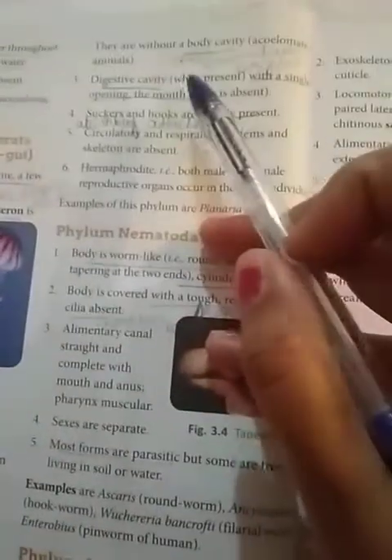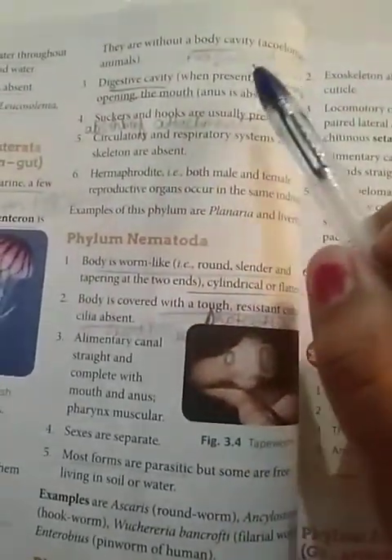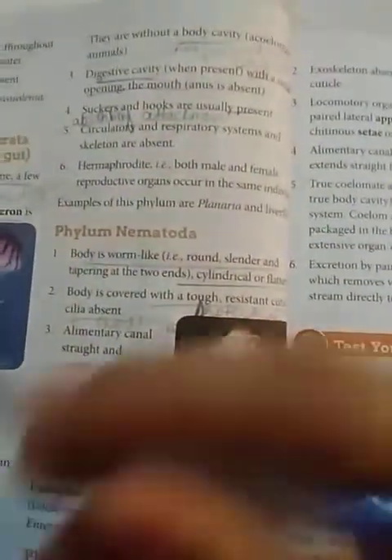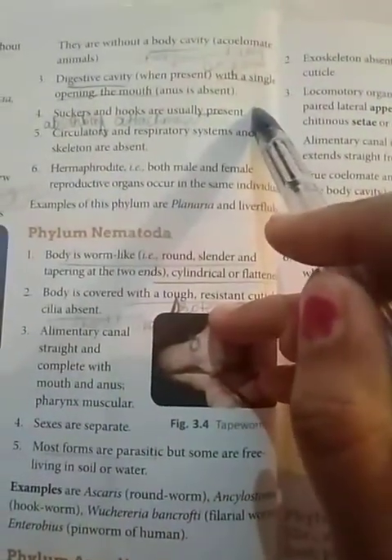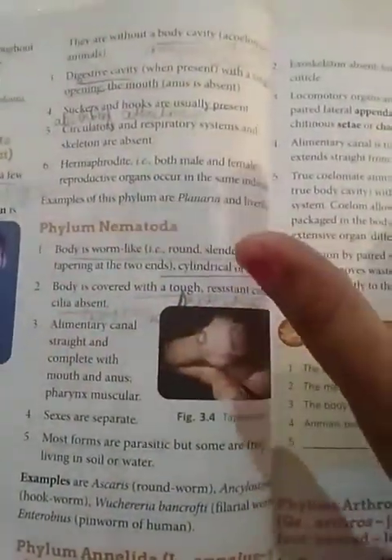They are acoelomate — without a body cavity. Primitive organisms do not have well-differentiated systems; preliminary steps of digestion, circulation, and excretion happen in a cavity. In Platyhelminthes, even that body cavity is absent. There is a digestive cavity with a single opening — the mouth only — so only digestion of food takes place; there is no anus for excretion.